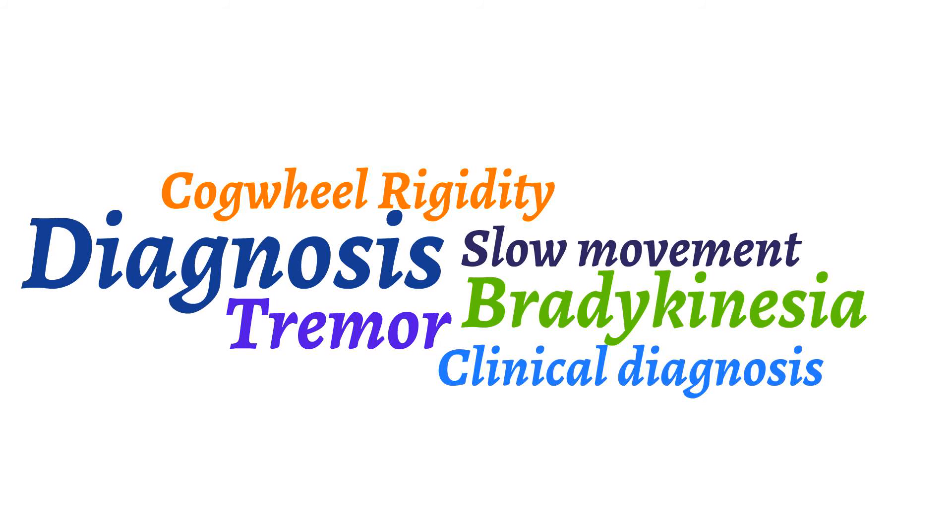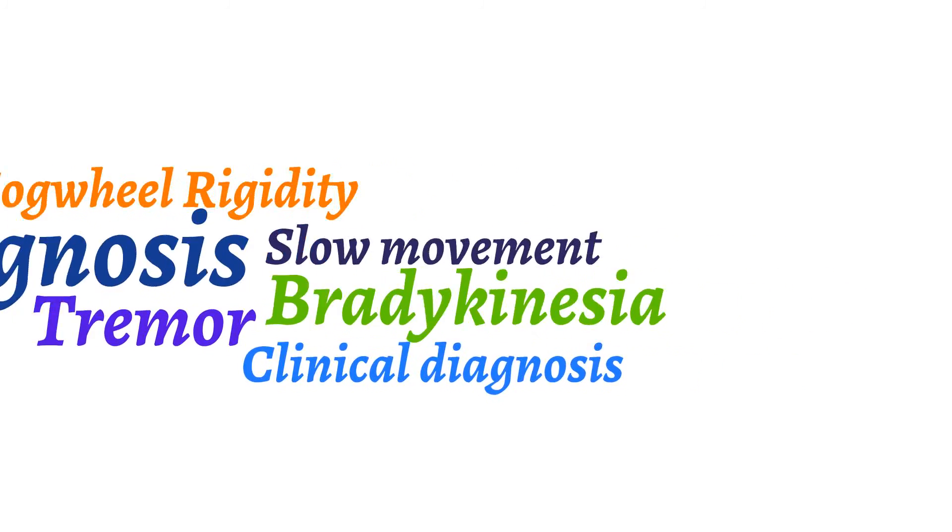Now that we know how to diagnose and understand the physiology behind Parkinson's disease, what is the treatment? There is no cure for Parkinson's disease. Treatment aims to increase dopamine levels in the brain and thereby help manage the symptoms. The drugs available include dopamine agonists, MAO inhibitors, anticholinergic medications, amantadine, and COMT inhibitors.